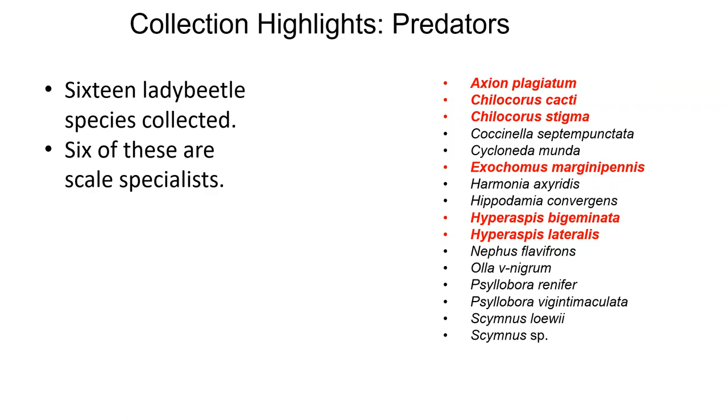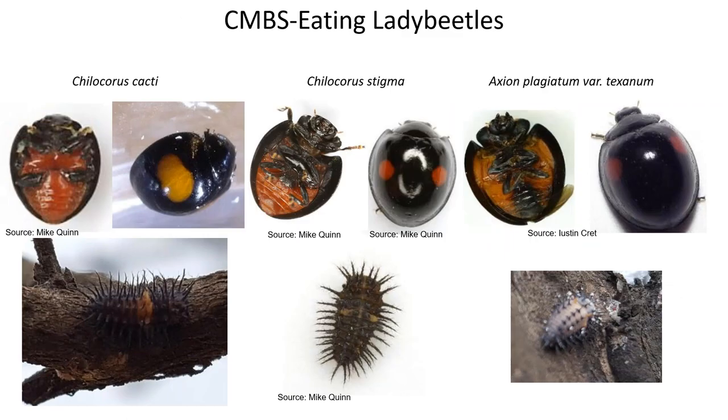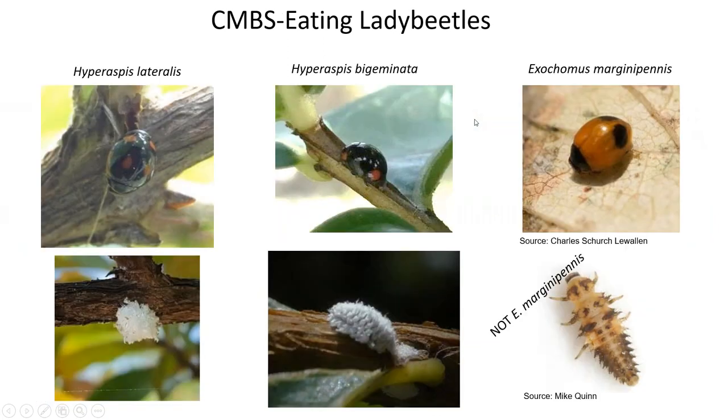Chilocorus cacti is a southwestern species. Chilocorus stigma occurs everywhere east of the Rocky Mountains. Axion plagiatum is also a western species. An easy way to tell them apart is to flip them over: Chilocorus cacti has an orange underside all over except the legs; Chilocorus stigma has an upper half that is black and a lower half that is orange; and Axion plagiatum has a black line going down the middle — it's also a little bit larger.